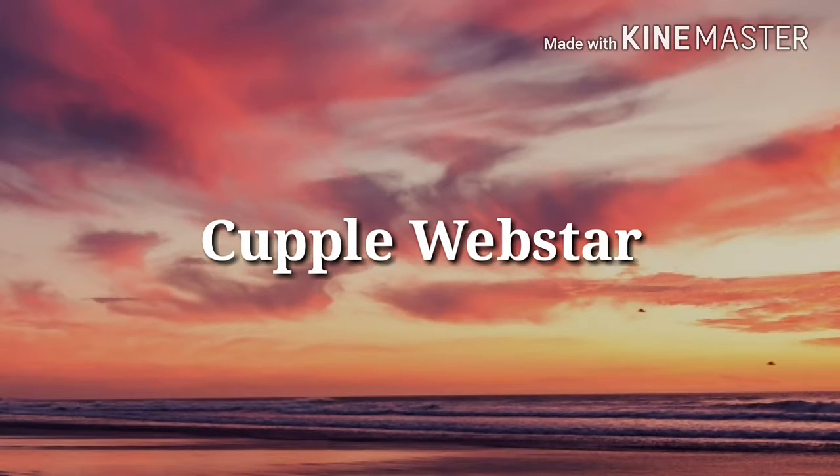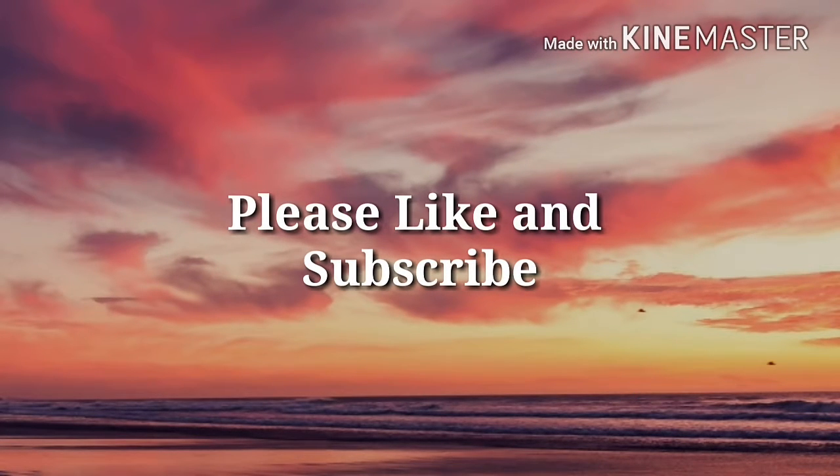Hey guys! Welcome to Couple. Please like and subscribe if you like this video.